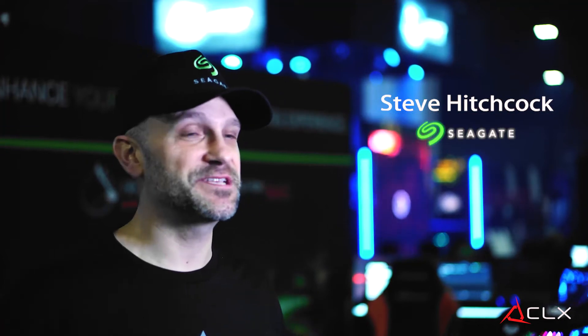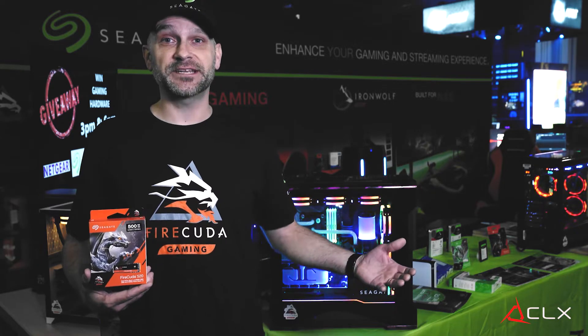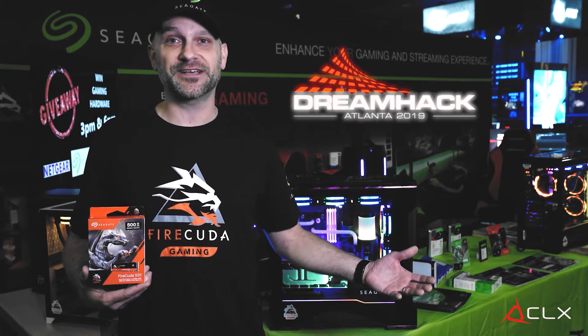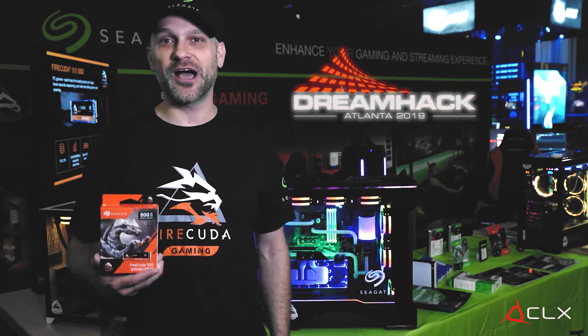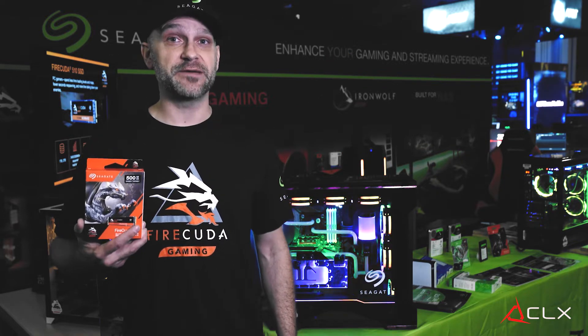I'm Steve Hitchcock. I'm with Seagate Technologies, the SSD and hard drive manufacturer, and today we're at DreamHack Atlanta 2019. We're here showing off our brand new FireCuda Gen4 NVMe M.2 drive.